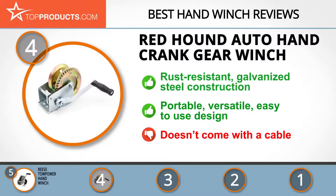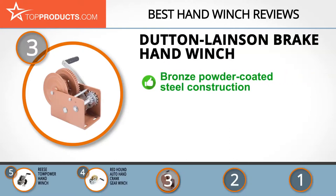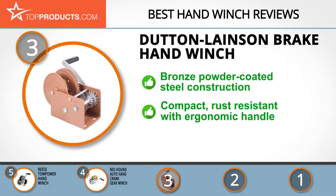At number three we have the Dutton Lainson brake hand winch, a great choice for people looking for a hand winch with lots of features. Dutton Lainson has a legacy of manufacturing top-notch consumer products spanning over 130 years, used the world over by millions of consumers. This single speed brake hand winch comes in a compact design with a maximum load capacity of 2,500 pounds. Its self-locking mechanism makes it ideal for hoisting projects, and it has an ergonomic handle with a steel frame that's bronze powder coated for an attractive, corrosion-resistant look. On the downside, it doesn't come with a cable or strap.